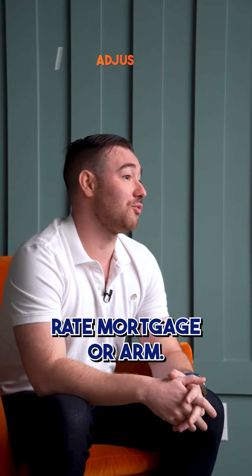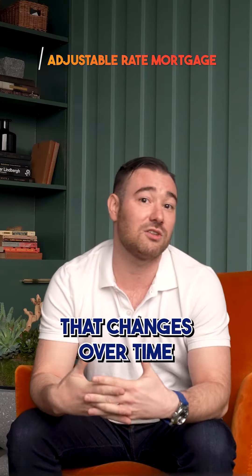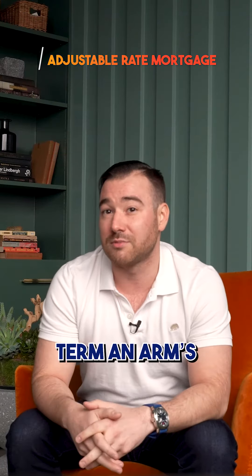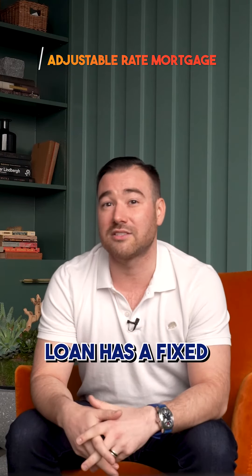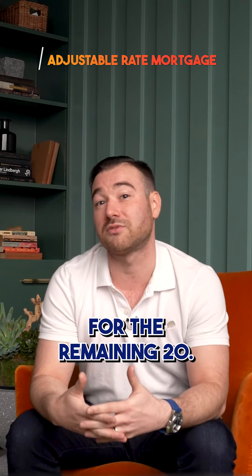Number two is an adjustable-rate mortgage, or ARM. This is a home loan with an interest rate that changes over time based on market conditions. With a 30-year term, an ARM's initial rate is fixed for a specific number of years at the beginning of the loan term, and then fluctuates for the remainder of the term. As an example, a 7/6 ARM loan has a fixed rate for the first seven years, and then the interest rate will adjust every six months for the remaining 20.